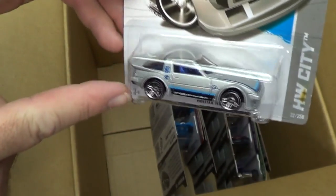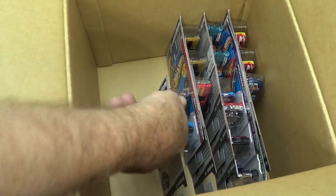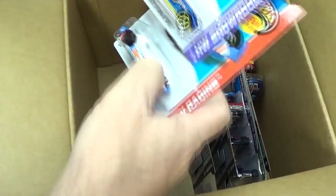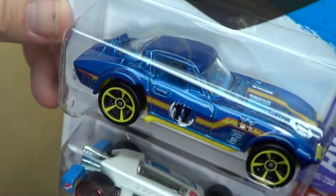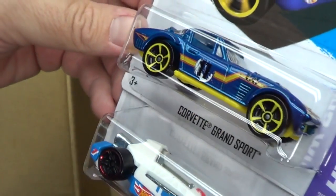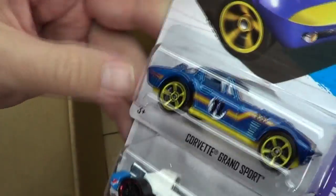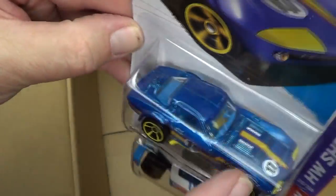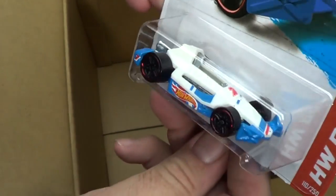That's your basic treasure hunt for this assortment — very cool, very glad to find one. Treasure hunts are not in every case — randomly inserted, not guaranteed. Look at that — colored wheels. I like that look. Yellow wheels, yellow undercarriage, yellow stripe — overall things get boring when they look the same all the time.